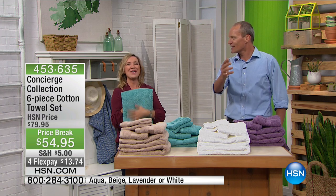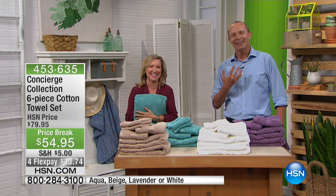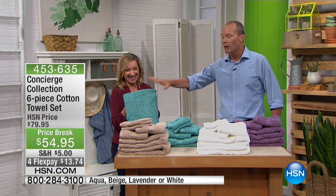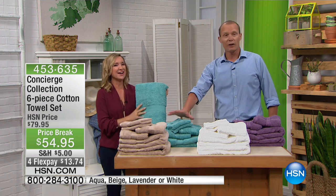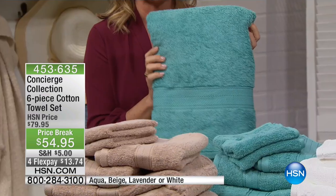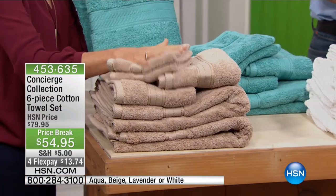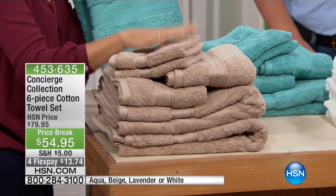What you do is you send them to college with the older towels and you keep yours. Let's go through the colors because right now we have fewer than 20 left in the aqua. The aqua is beautiful — such a vibrant burst of color.